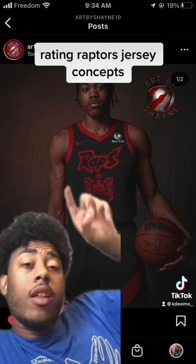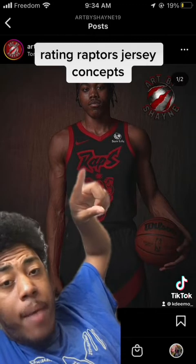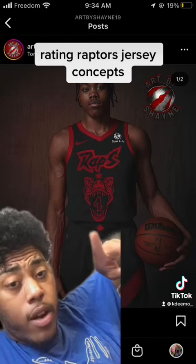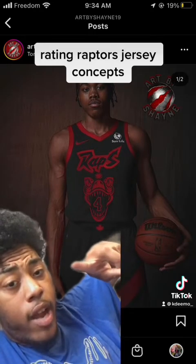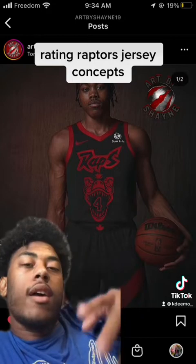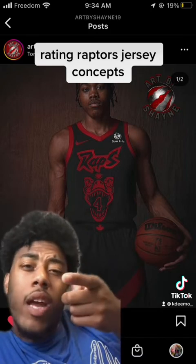This guy here, I like the design of it. It has the Nike logo, it has the Sun Life advertisement, it has the Raptors in the big font, and it has the logo with the Siakam number four. It looks very nice. You have the Canada and the Canadian flag represented, and the shorts along the side. It looks like a regular Raptors jersey but gives more content and variation with the colors red and black. I'll give it a 9 or 10.